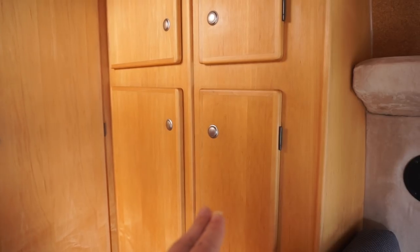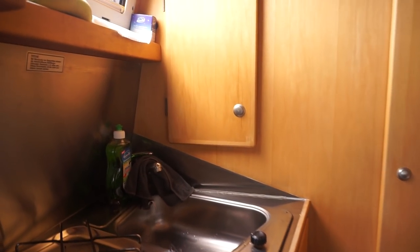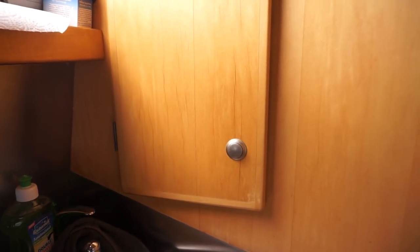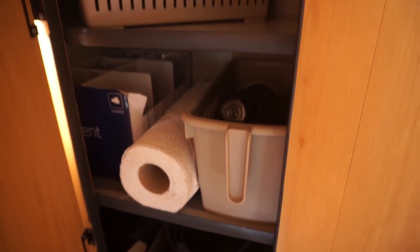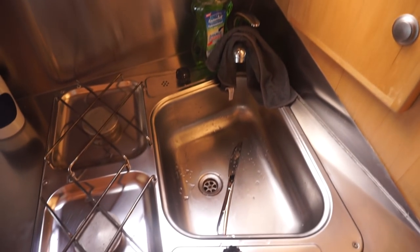We've got wardrobes on the left and right side — well, not so much wardrobes, there are shelves in there. Over here we've got storage which is accessible from inside.